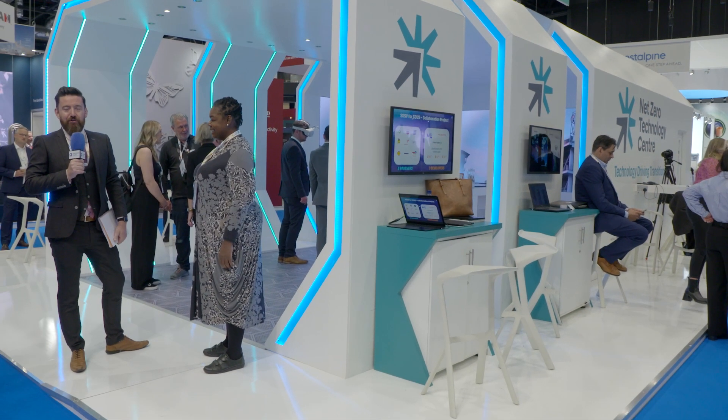We join you here at SPE Offshore Europe 2023, on the Net Zero Technology Stand, joined by Myrtle.